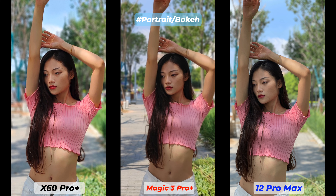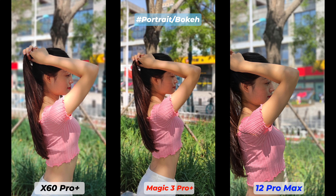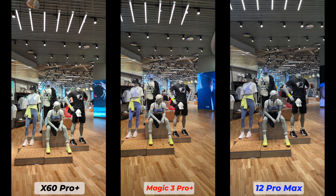This is a segment where the iPhone 12 Pro Max should win because it has a dedicated 2.5x telephoto lens. But the Vivo X60 Pro Plus also has a 2x telephoto lens. The Honor Magic 3 Pro Plus takes portrait photos with the main sensor and then applies 2x digital cropping. There is some type of beauty effect on all three, but the iPhone 12 Pro Max has applied a heavy beauty effect — which may be surprising, but it's a trend on all new iPhones.